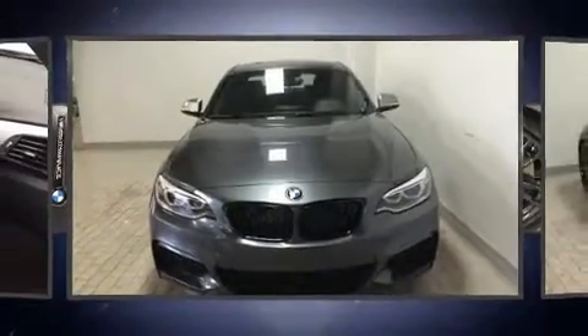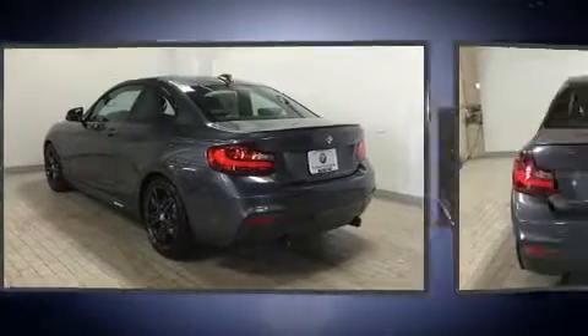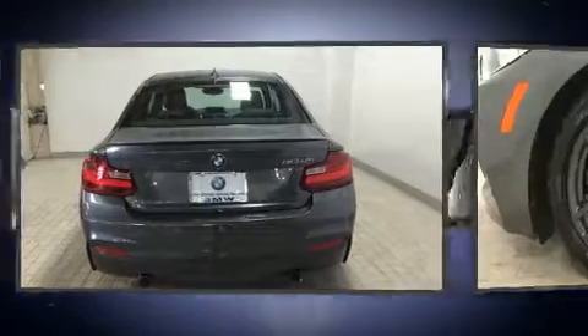BMW also prioritized safety and security with features such as dual front impact airbags, anti-whiplash front head restraints, a security system, an emergency communication system, and four-wheel disc brakes with ABS.